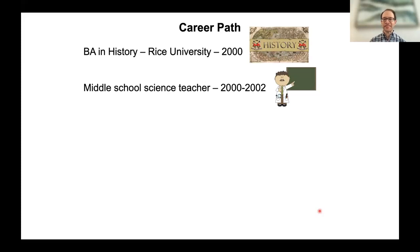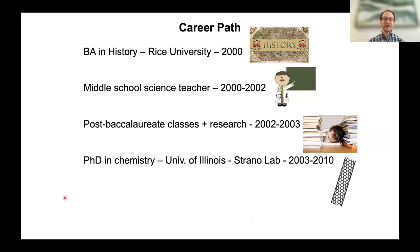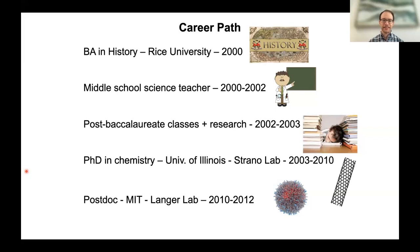From there, he started taking post-baccalaureate classes and doing research for about a year and a half in chemistry, then applied to graduate schools. He completed his PhD at the University of Illinois working on nanomaterials, followed by postdoctoral research in another lab at MIT for two and a half years. He then started his lab at Sloan Kettering in 2012 — a nonstandard background to arrive at the science.